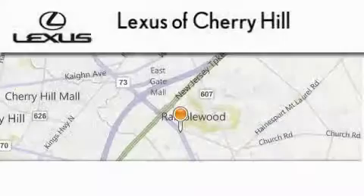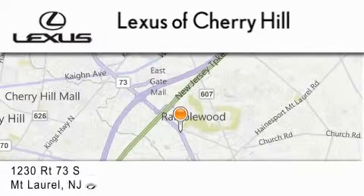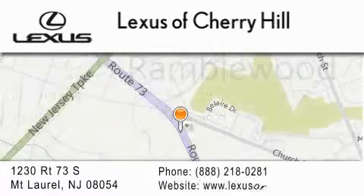Lexus of Cherry Hill is located at 1230 Route 73 South in Mount Laurel. Our goal is to exceed all of your expectations to ensure you'll return for future visits.